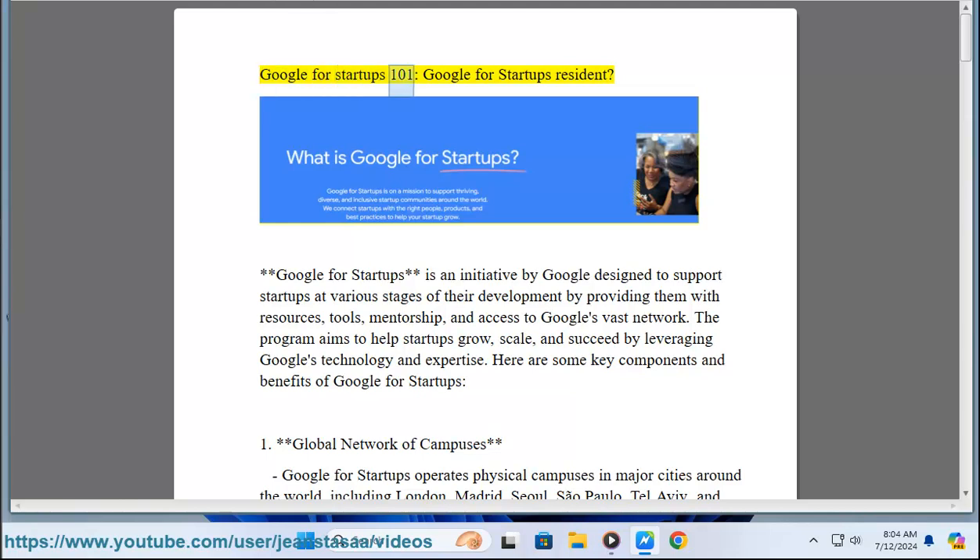Google for Startups is an initiative by Google designed to support startups at various stages of their development by providing them with resources, tools, mentorship, and access to Google's vast network. The program aims to help startups grow, scale, and succeed by leveraging Google's technology and expertise.